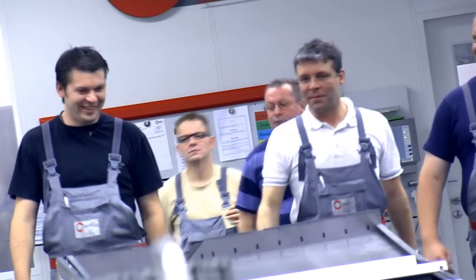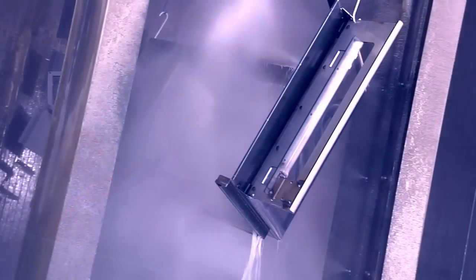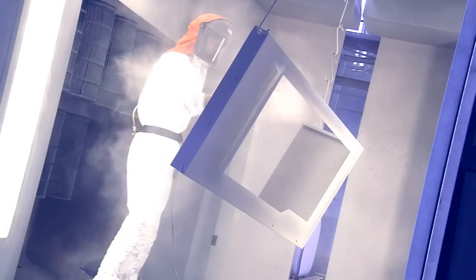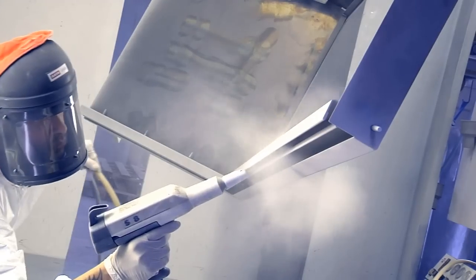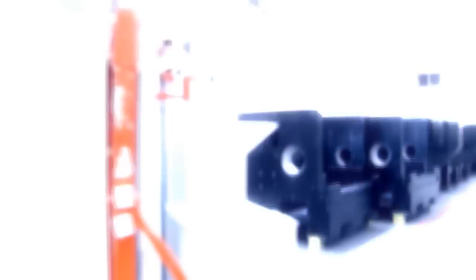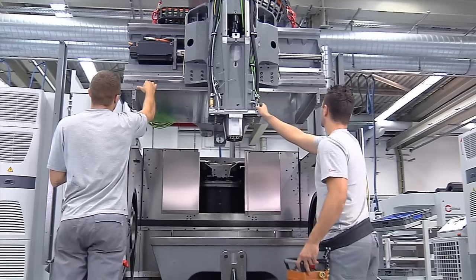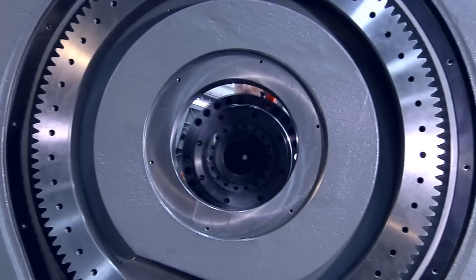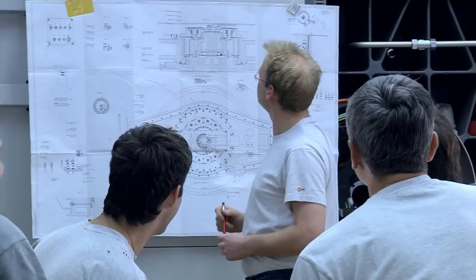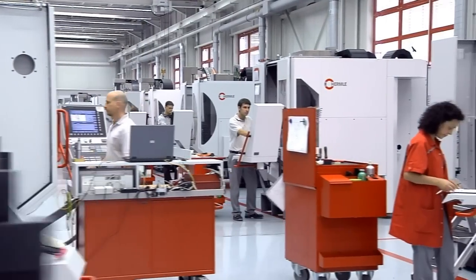As with all automation, nothing happens without people. Technology and teams together handle 7,500 individual orders a year. Time and position are precisely defined. Products from chip removal, sheet metal production and assembled components reach final assembly at the same time.